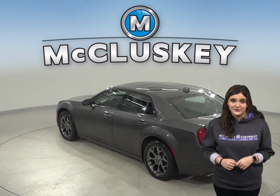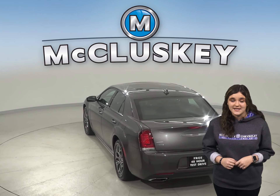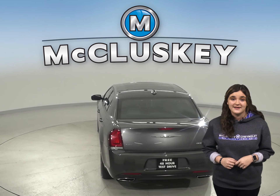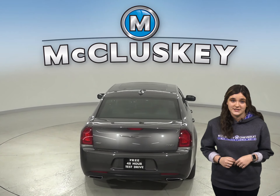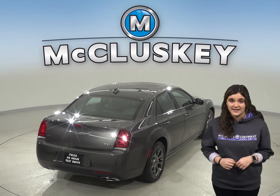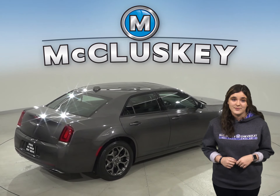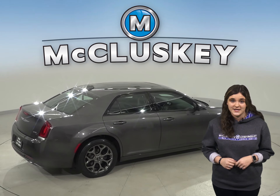There are heated seats as well, so you can stay extra warm during colder weather. For safety, this Chrysler 300 has a hands-free Bluetooth integration system. There are automatic headlights for nighttime visibility, as well as traction control, brake assist, and a tire pressure monitoring system for your safety.